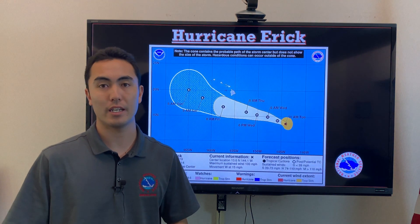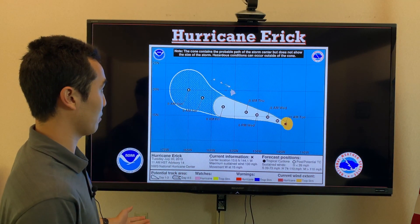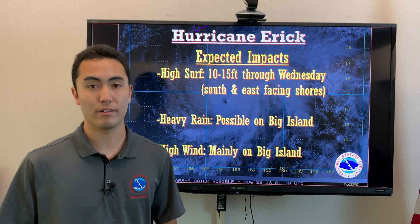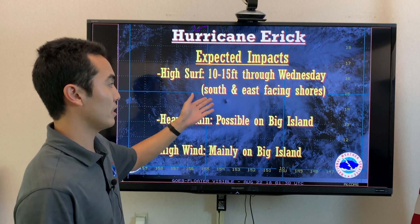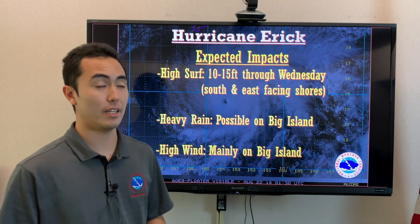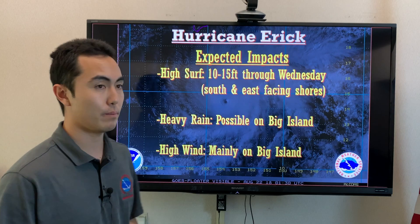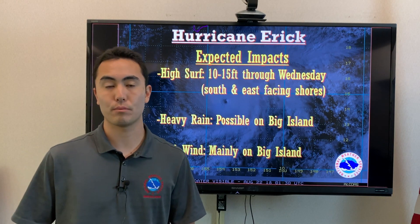We are expecting Hurricane Eric to weaken as the end of the work week comes. Forecasted impacts include high surf mainly through Wednesday of 10 to 15 feet, mainly over the Big Island due to south and east facing shores. Smaller islands across the state will probably not see such elevated surf due to Big Island blockage. There is still a big possibility of heavy rain and high winds mainly for the eastern part of the state.